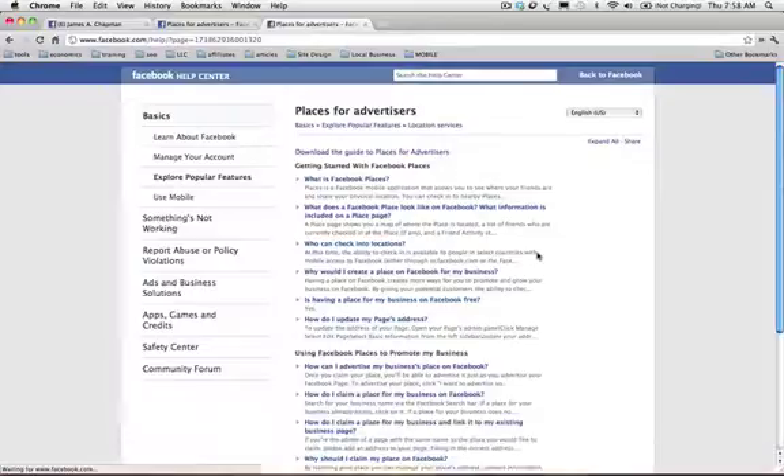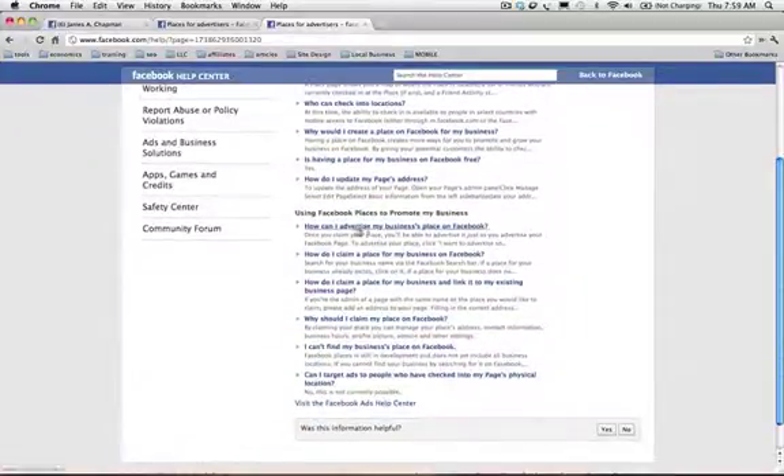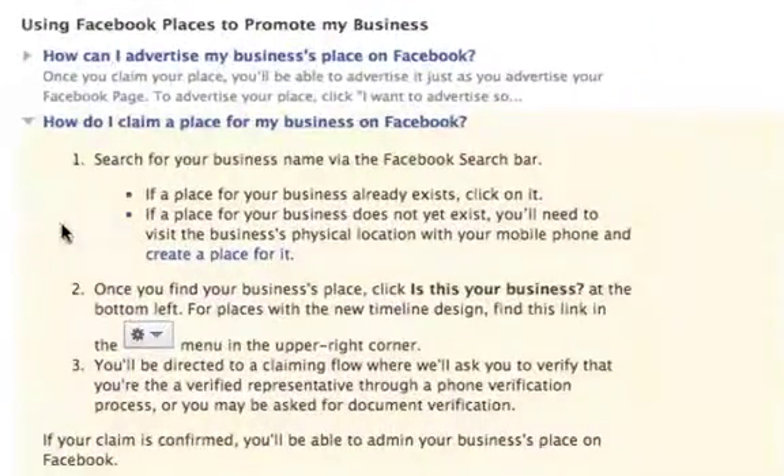Facebook has undergone a tremendous initiative, very similar to Google, to create business listings for every existing business on the planet. Not every business is listed, but yours may be, and if it is, you want to be sure to claim your page before creating a new one.